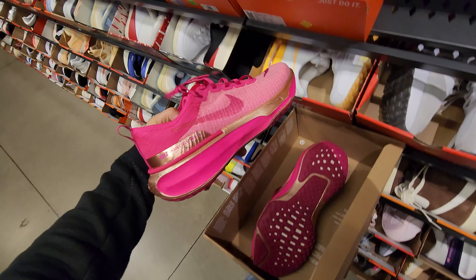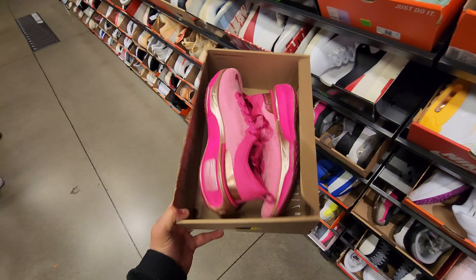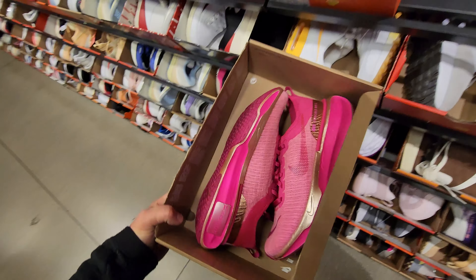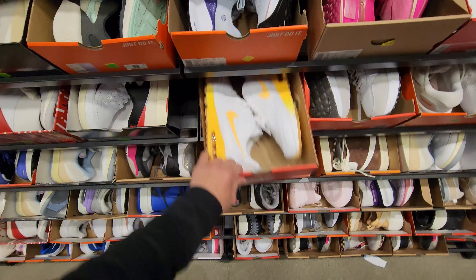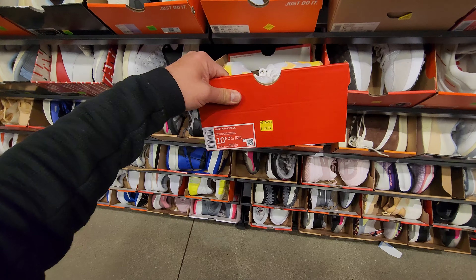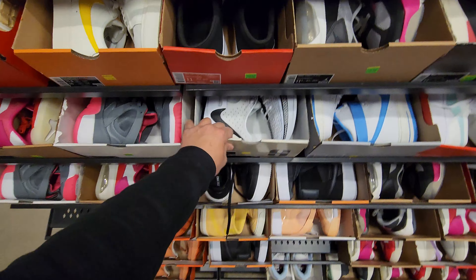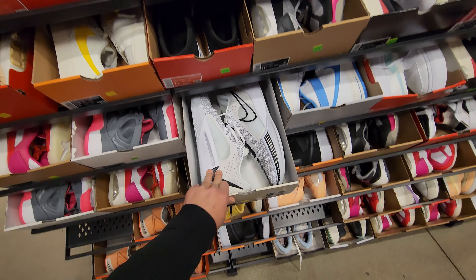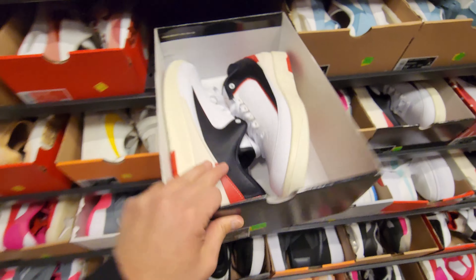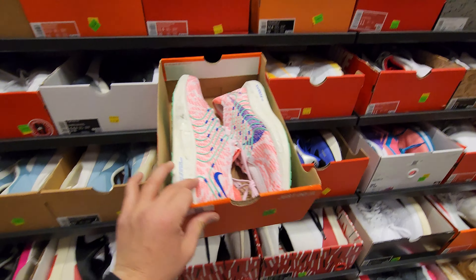Checking the women's section. Size 10 Invincible Run Flying At Threes for 80 — these are way too pink but probably the cheapest way to get into a pair. Air Max 90s in a colorway I've never seen before for 60. Are you serious? Sabrinas right here — probably the cheapest Sabrinas you'll see, 60 bucks. Jordan 2 Retros size 10 men's for 69.99 — holy cow.